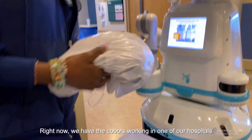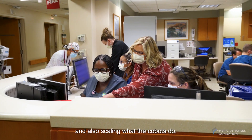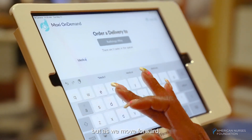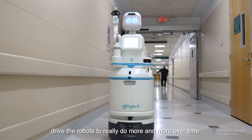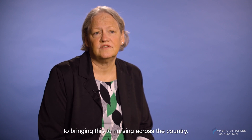Right now we have the COBOTs working in one of our hospitals, and we're going to be scaling this up to our other hospitals over time, and also scaling what the COBOTs do. The COBOTs may be doing more rudimentary things right now, but as we move forward we will do more automatic tasks and drive the robots to really do more and more over time. These types of solutions are very important to think outside the box, and we're really excited about this project and looking forward to bringing this to nursing across the country.